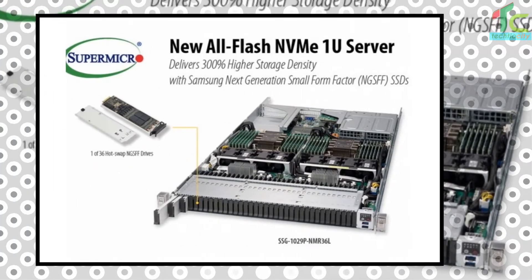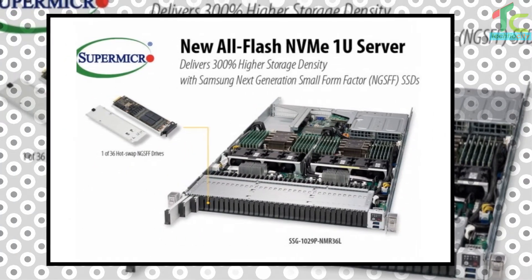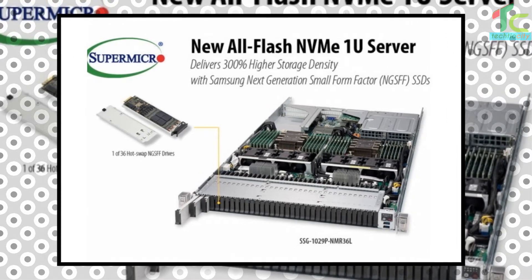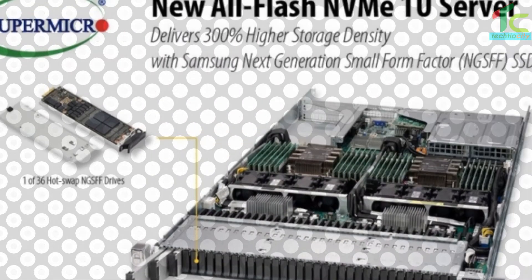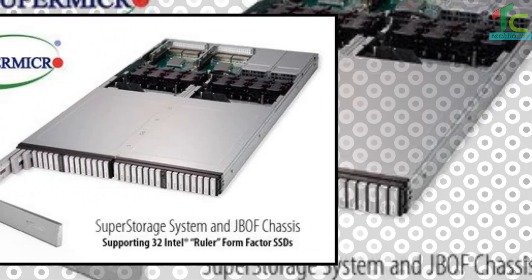Supermicro has been showing the assorted throngs at CES its all-flash NVMe, non-volatile memory express, new super server which can accommodate up to 36 hot-swap Samsung NGSFF NVMe SSDs. All these drives in a 1U system will provide all-NVMe capacity at petabyte scale.